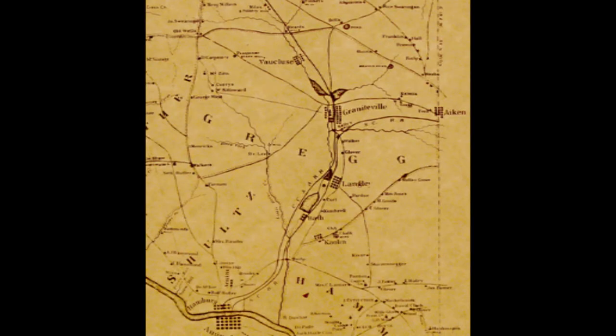This place right here where we're standing started in 1762. There was a family of Germans that settled in Beach Island and got a land grant here. They came to this site and built a grist mill. That was before Aiken County and before Edgefield County — that was Edgefield District.